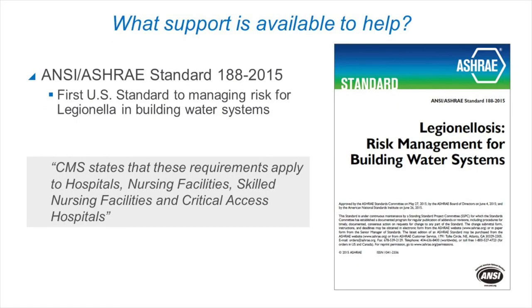The ASHRAE standard 188 is also available to help you. It was the first U.S. standard to manage risk for Legionella. ASHRAE 188 outlines a process to develop a water management plan, thereby reducing your risk. Let's now take a look at the components of a water management plan.